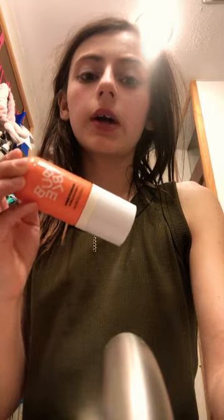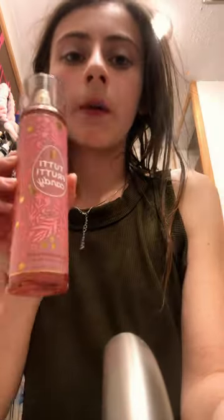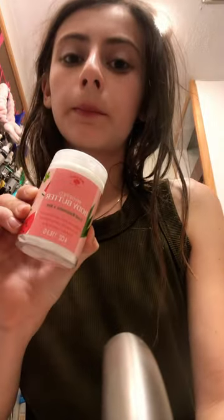Body spray. Perfume. Whipped watermelon body butter and body softener. Bye y'all.